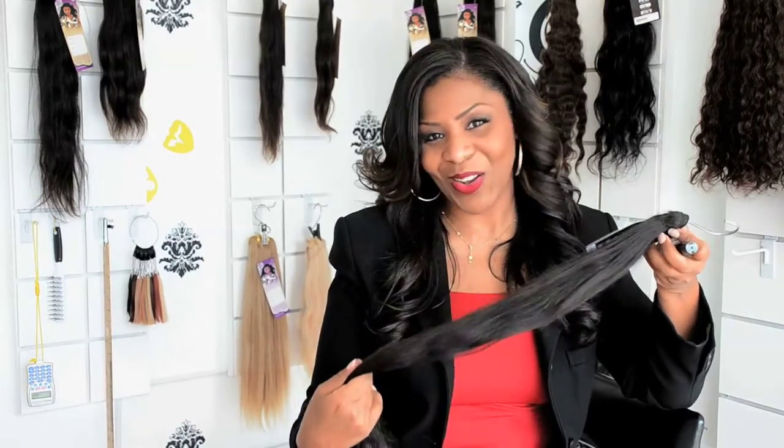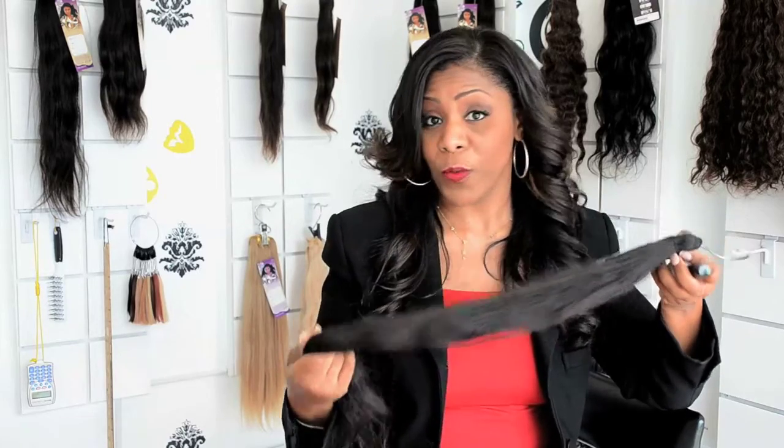I promise you, using the weft sealer with long hair gives you better results and you can use your hair a lot longer — going from six months of use to almost a year. I hope this tip has been useful. Remember, if you have a question, hit me up at hey@lahosthair.com.